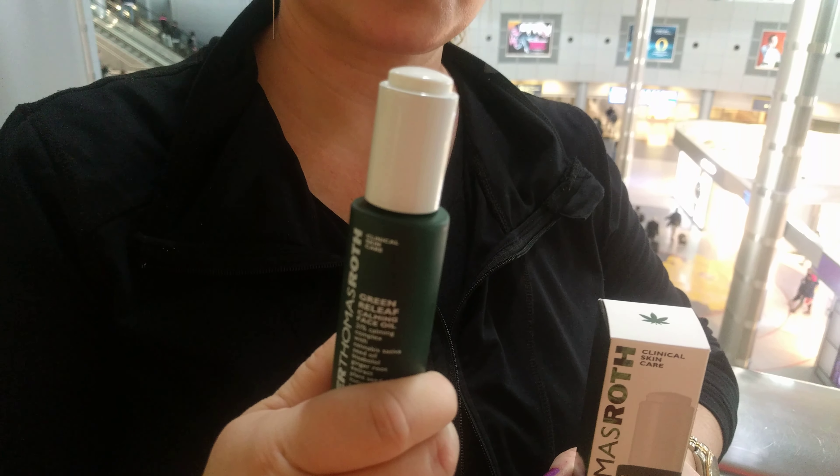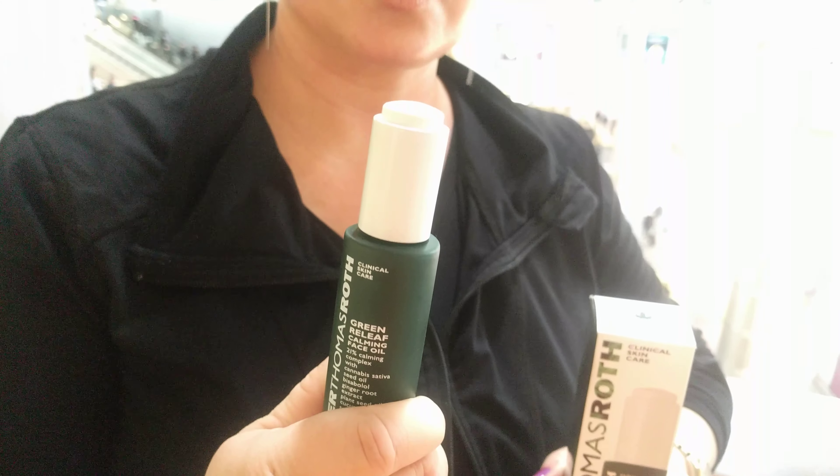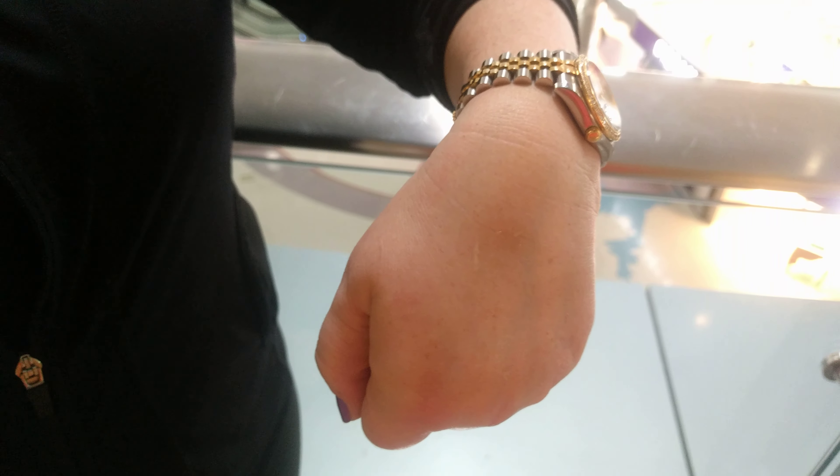I'll be doing my review of the cream soon, but if you're thinking about picking up one or deciding between the two, I would recommend the oil. It's really been helping my skin, especially during the winter and being in Vegas with the very dry heat. It's very hydrating but also absorbs quickly. When it soaks in, it plays well with other products — I never had any pilling using it with other products in my evening routine.